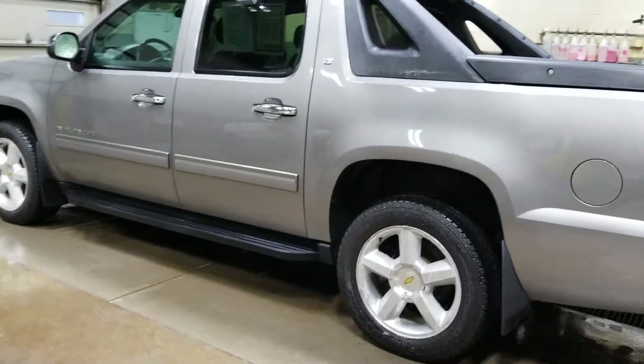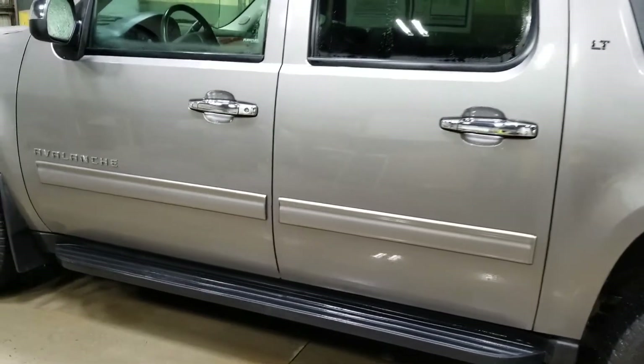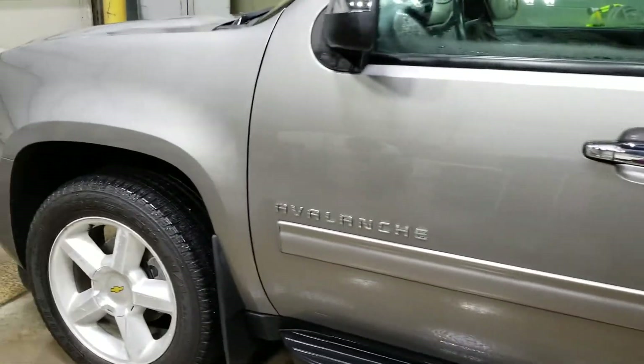Hey, it's Jean from Dale Howard Auto Center. I want to shoot a quick video for you of this 2012 Chevy Avalanche LT. This is steel gray.